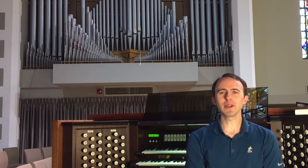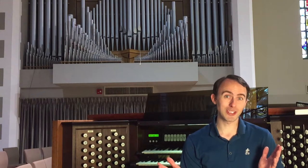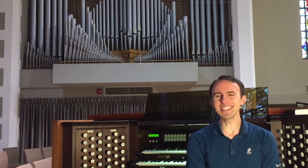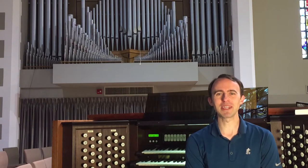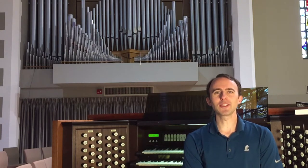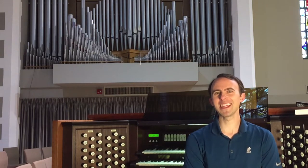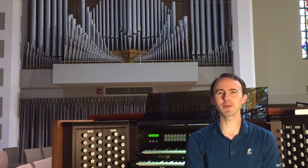This organ was originally built by Austin Organs Incorporated — I say originally because it's since had work done by another company, but we'll get to that in a little bit. This particular instrument is Austin's Opus 2002, which is a little misleading because the instrument was first constructed in 1937.